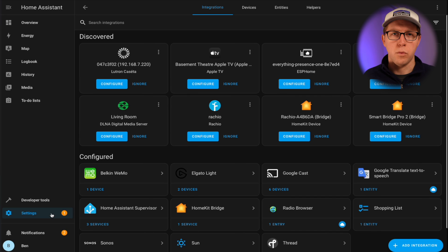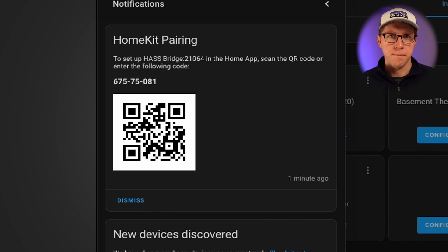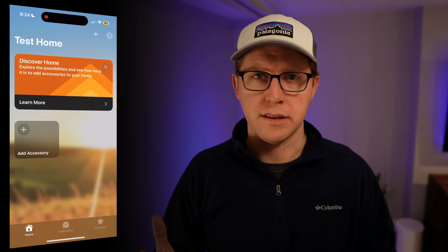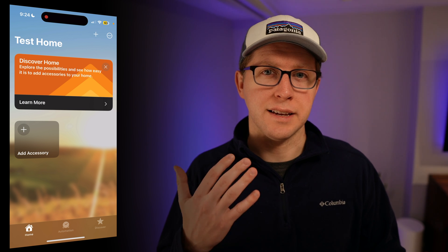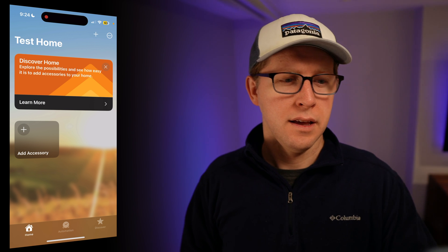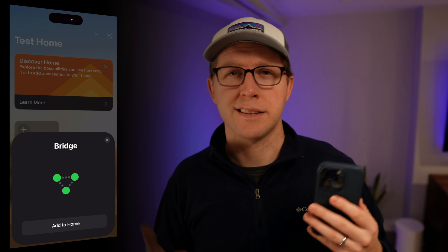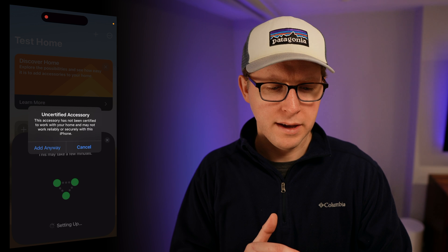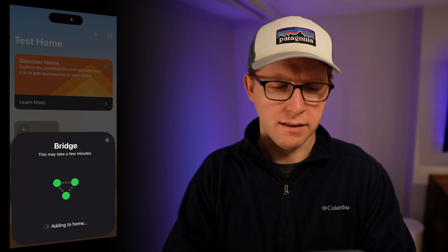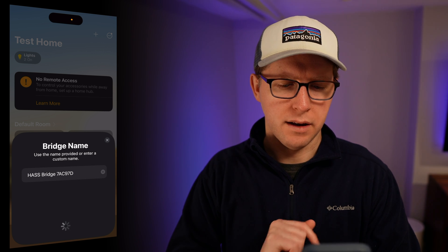Once you have your HomeKit bridge set up, you're going to see in the notifications in Home Assistant that there is a HomeKit pairing code — this is what you need to connect your phone and HomeKit to Home Assistant. Now let's switch over to HomeKit on my phone. There are no devices showing up yet. I hit Add Accessory, scan the code, and hit Add to Home. You will see a pop-up saying it's an uncertified accessory — don't worry, hit Add Anyway. Now you can select where the bridge location is and name it if you want, then hit Continue.